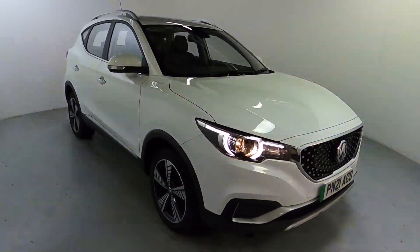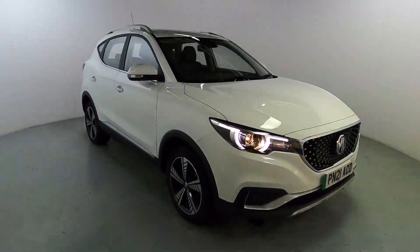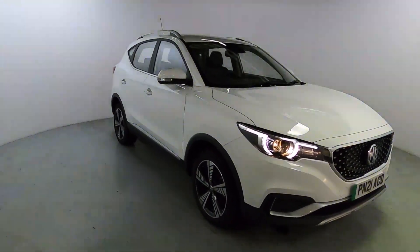Welcome to LMC. Today we're taking a look at this MG ZS Exclusive EV. This fully electric MG has a 44.5kWh battery, a range of 163 miles, and is currently on 22,290 miles.